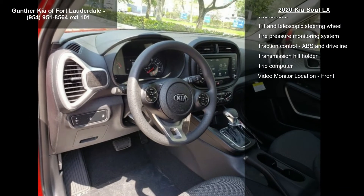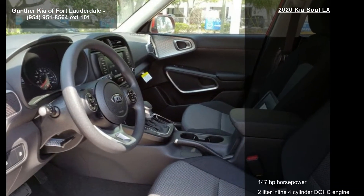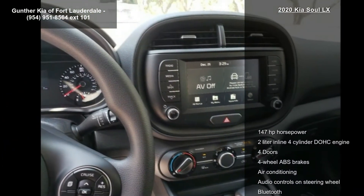Air conditioning, audio controls on steering wheel, Bluetooth, center console, full width storage and clock in radio display.